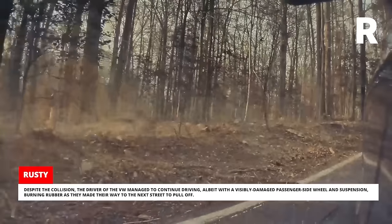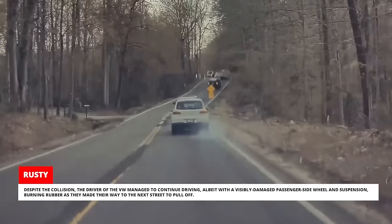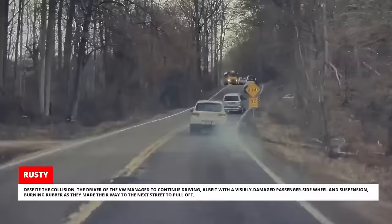Despite the collision, the driver of the VW managed to continue driving, albeit with a visibly damaged passenger-side wheel and suspension, burning rubber as they made their way to the next street to pull off.